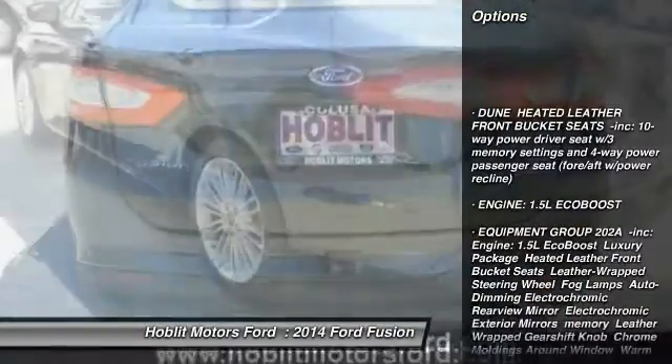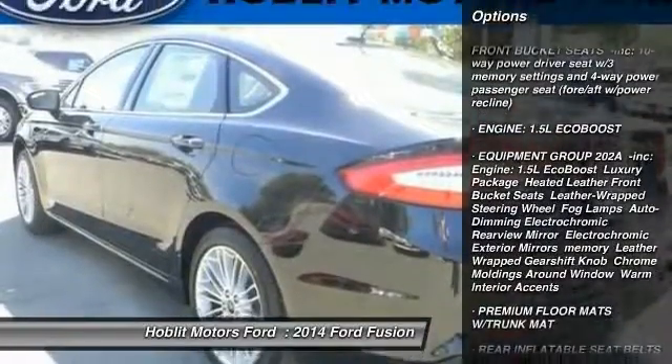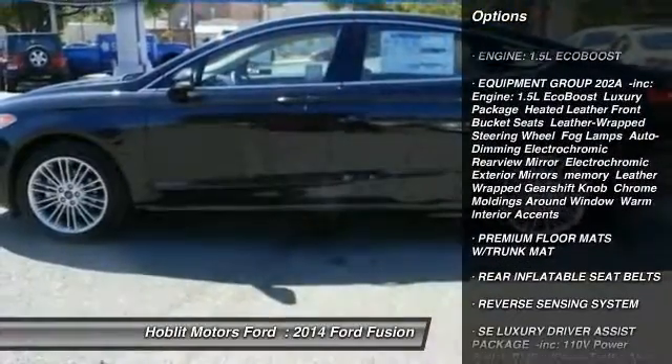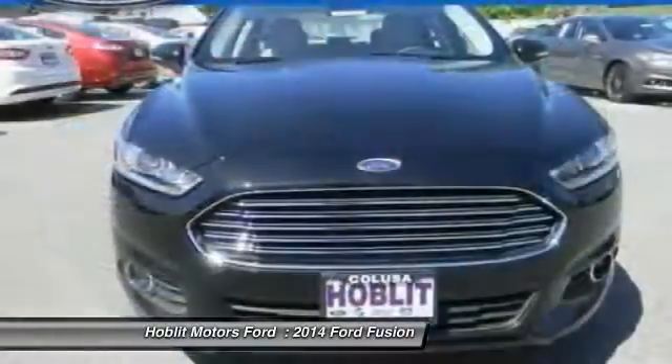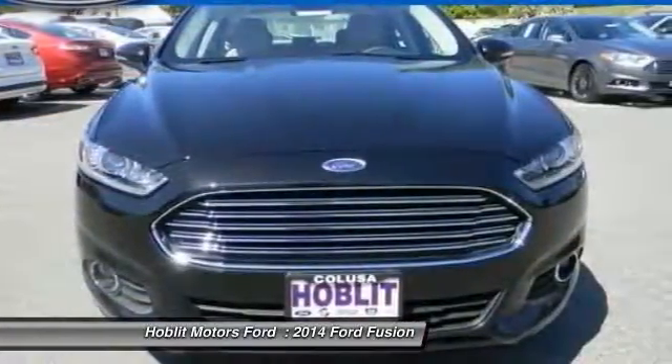Anti-lock braking system, stability control, steering wheel audio controls, traction control, air conditioning, power steering, driver airbag, adjustable steering wheel, cruise control, keyless entry.